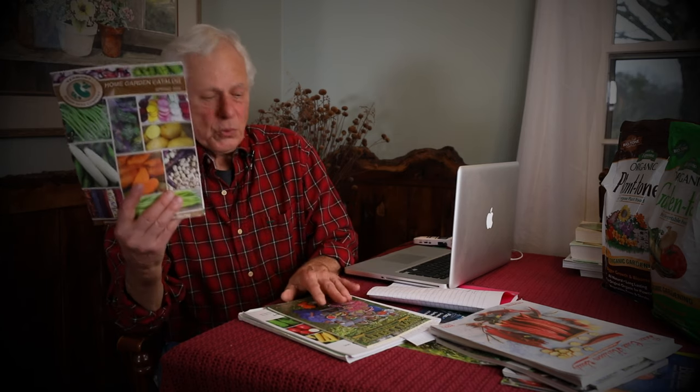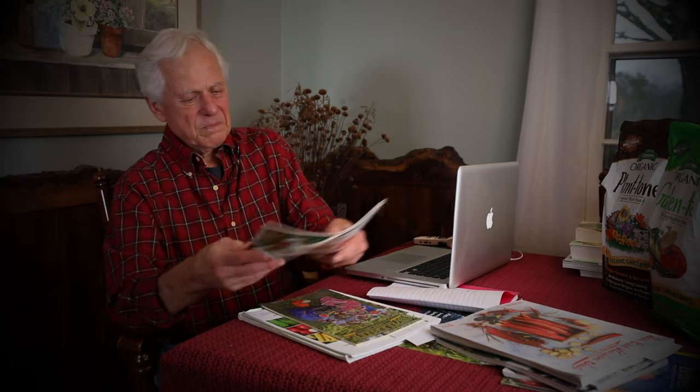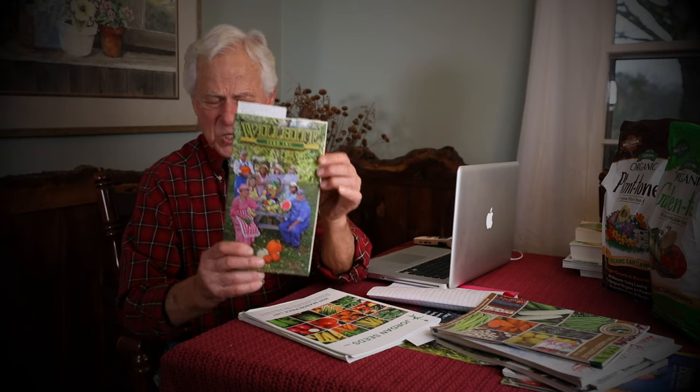This here is Vermont Bean Seed Company — specialized in beans. You're going to find just about every bean there is, and the seed for them, in this catalog. And then Wilhite is a company in Texas. If you're a Southerner who loves field peas — like black-eyed peas, cream peas, crowders, the long types — you'll find every variety in this catalog. The other thing they specialize in is watermelons; they have just about every watermelon there is. So they sell field peas and watermelons.